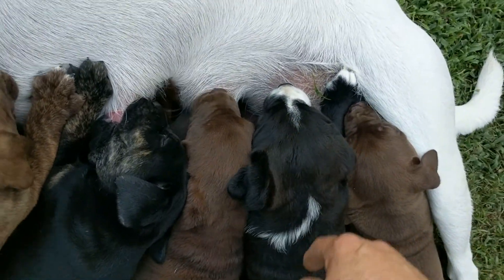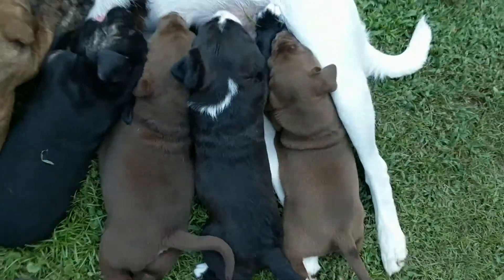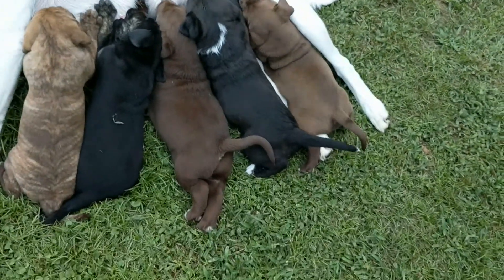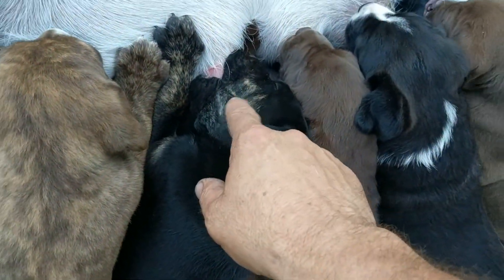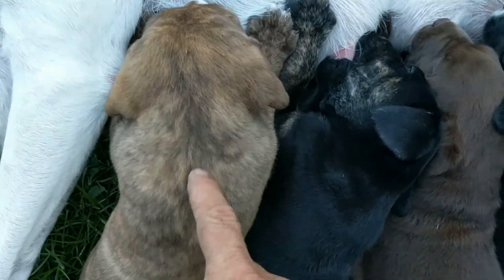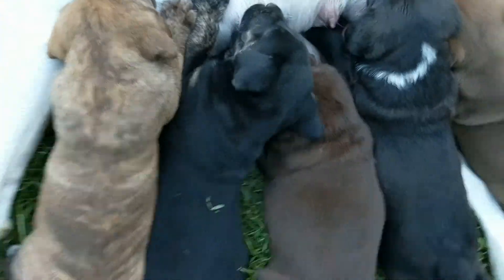This one is also a female. It's got a white nose and a little collar. This one, the black one, is also a female. It's got a little bit of — almost looks like this color — this dog's markings on its feet and on the side of its face.